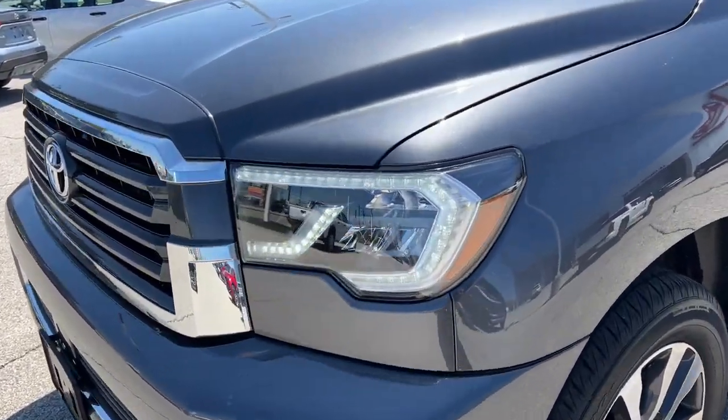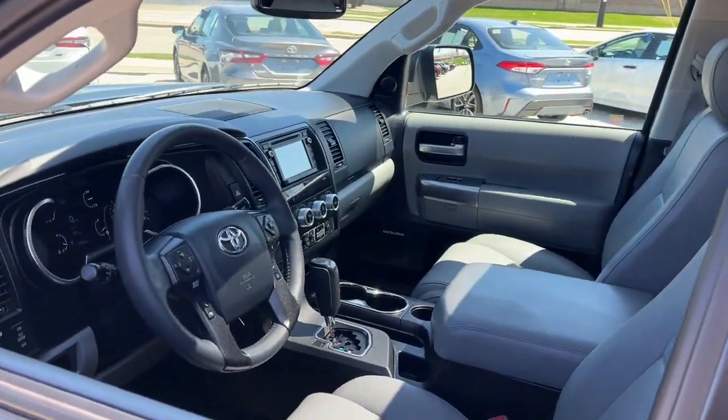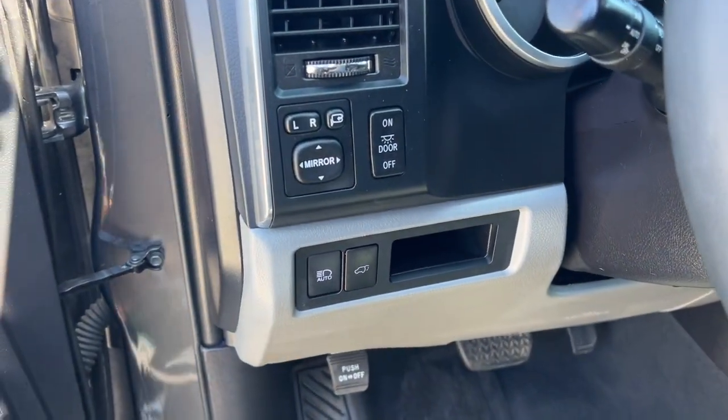Prepare to be wowed by this commanding Sequoia. As a powerful full-size SUV, it has the features you need to make family adventures fun, safe, and luxuriously comfortable.